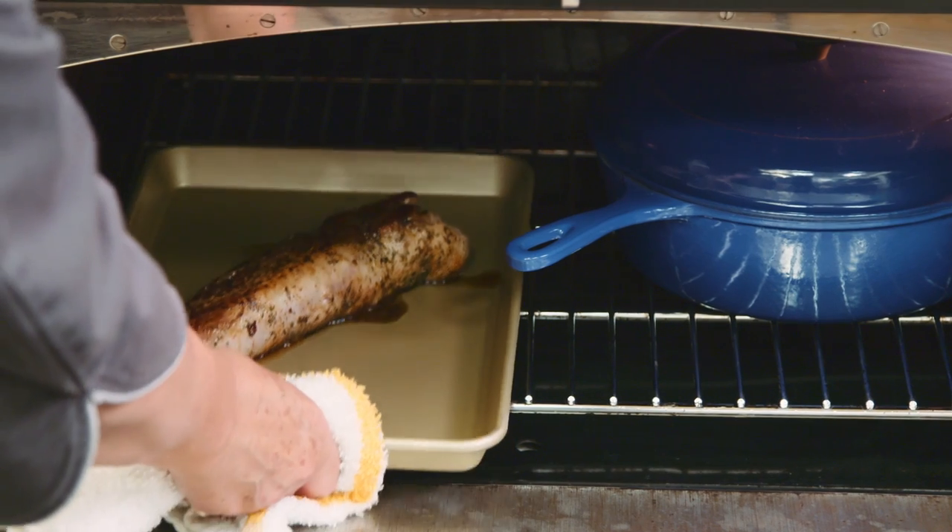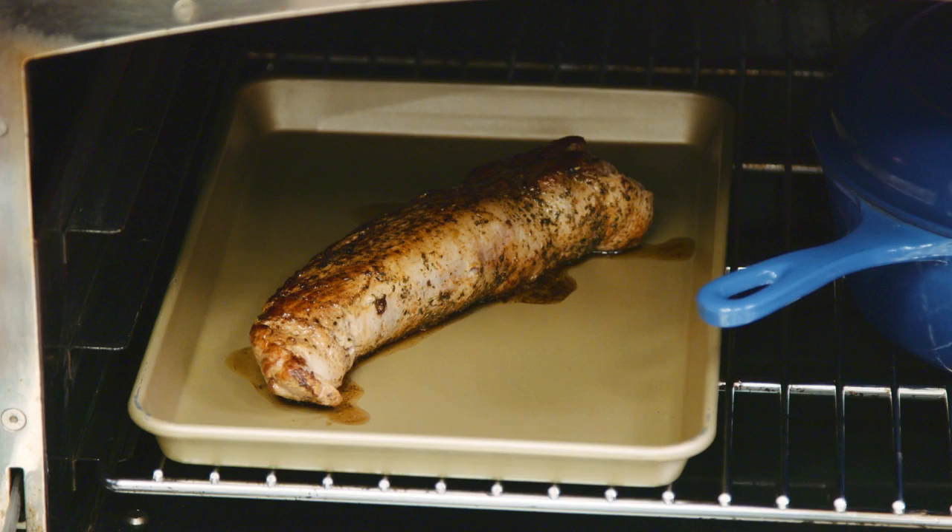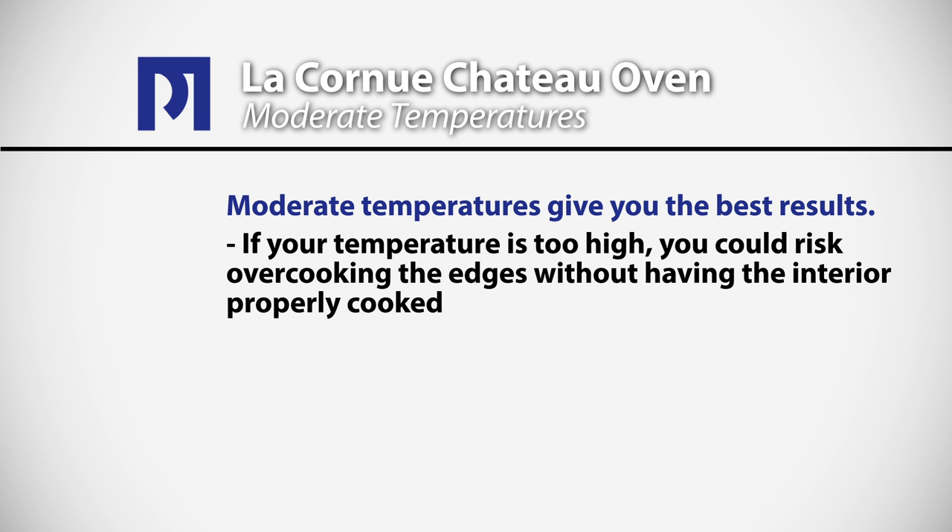When you're roasting very small, quick-cooking cuts of meat, they can be cooked directly on a rimmed baking sheet. Moderate temperatures are really important — if your temperature is too high you risk overcooking the edges without having the interior properly cooked. We prefer to cook at moderate temperatures between 325 and 350 degrees, but you can always use a little high heat around 400 to 425 degrees for a nice crisp finish.